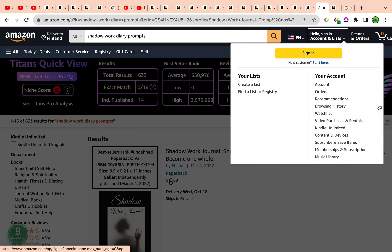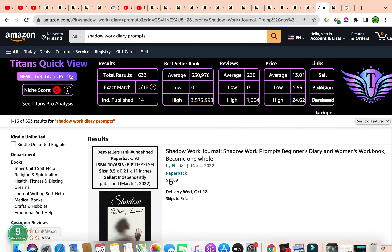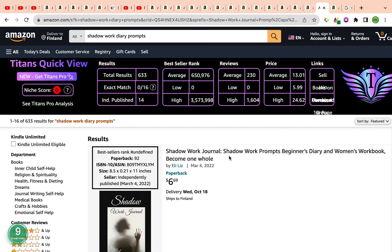The second keyword is Shadow Work Diary Prompts. Shadow Work Diary Prompts has total results of 633, which is amazing — under 1,000. The average bestseller rank is a little bit high, sitting at an average of 650,976. The average reviews are 230. The keyword niche score given by Amazon Scout Pro is number nine, which is quite high and I'm quite happy with that.